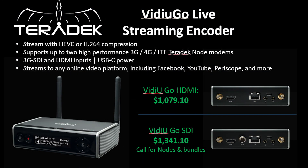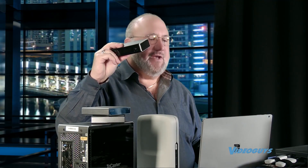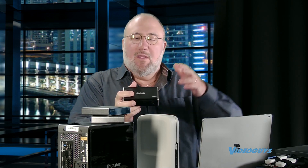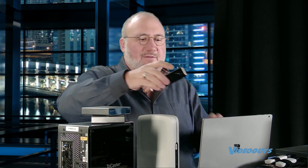Next we're going to talk about a very similar product from a company called Teradek called the Video Go. It is $1,079 for HDMI, or $1,341 for the model that's SDI and HDMI. It's a solid encoder that can go right to either YouTube, Facebook, or any RTMP stream via internet or via Wi-Fi.